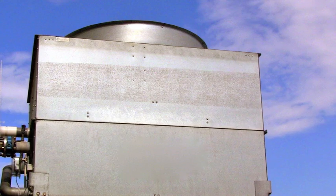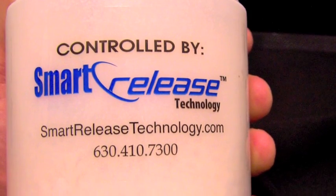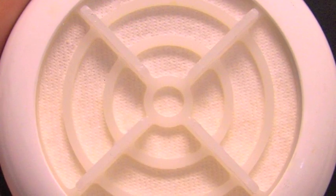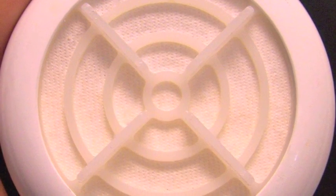Depending on your tower water makeup, your system may require a microbial control program. Smart Release biocide is a solid chemical placed in a canister with a revolutionary patent-pending membrane that provides a reliable and controlled release chemistry that kills bacteria.